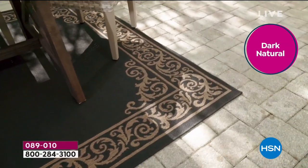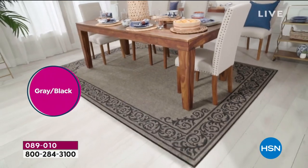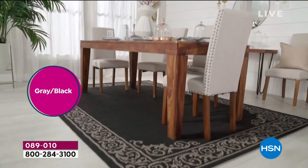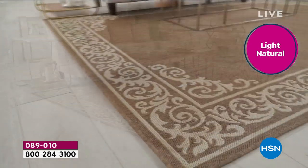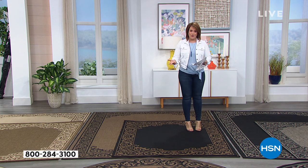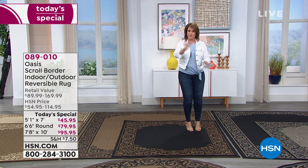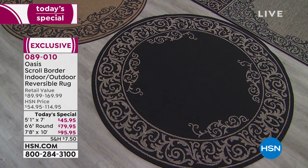HSN went to one of the world's largest, most important rug manufacturers and brought you this — from Oasis, an HSN exclusive brand. It's an indoor-outdoor reversible rug. Yes, you can put it outside, and you can finally get that designer look in your home. There's a lot of versatility because it's two looks in one. You can use it one way, or flip it over when the season's over for a cozier look.